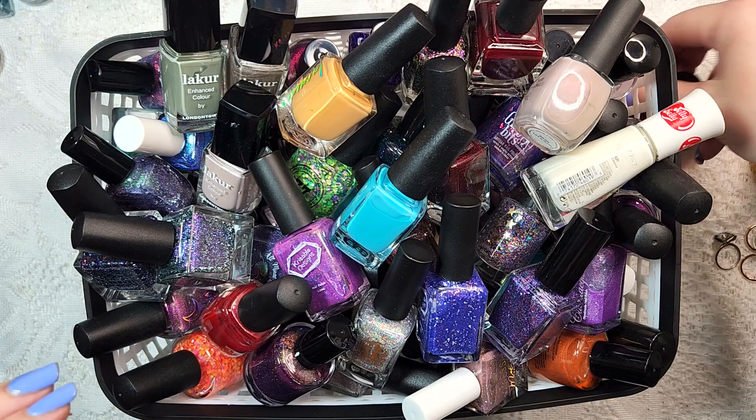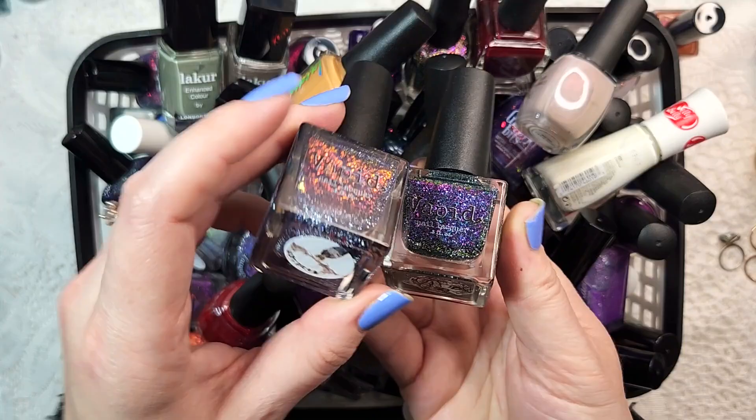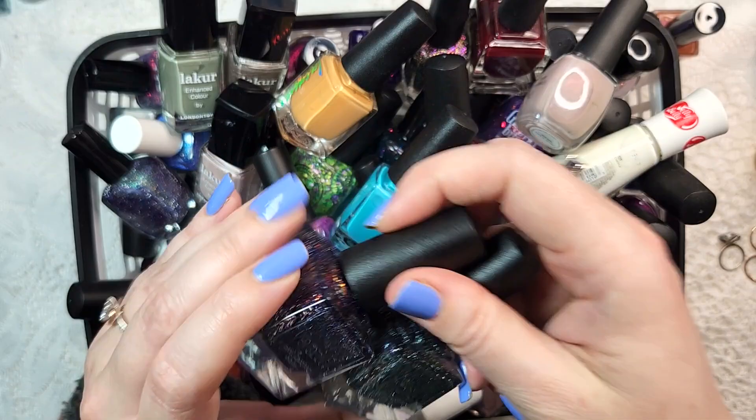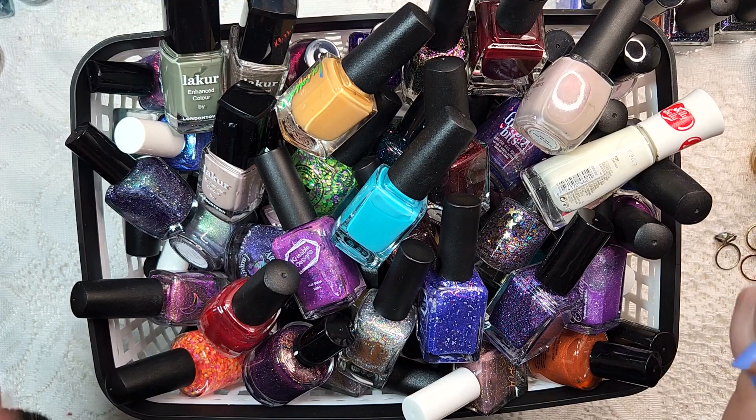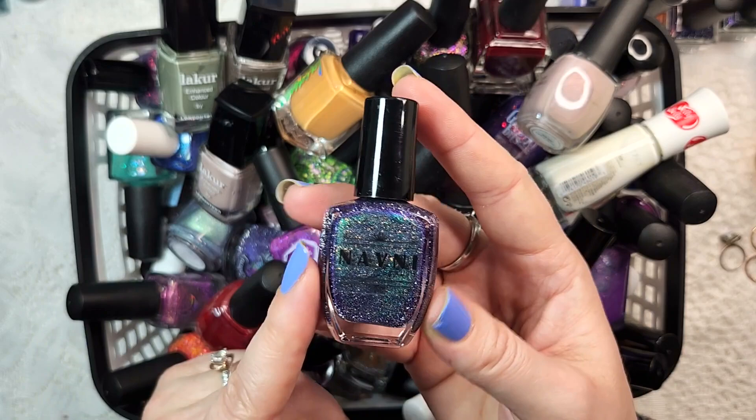A few others that were recent were the two Vapids. These two were new enough that they were not in the app at the time that I bought them - Wendigo and Medusa. Not in the app but I'm definitely keeping them. I was very impressed with those. We've got one from Navni - this was Party in a Bottle. I'm keeping this one as well. This is a beautiful reflective polish. If you haven't checked out her brand on Etsy, I would suggest looking at her polishes. She's got some beautiful colors.